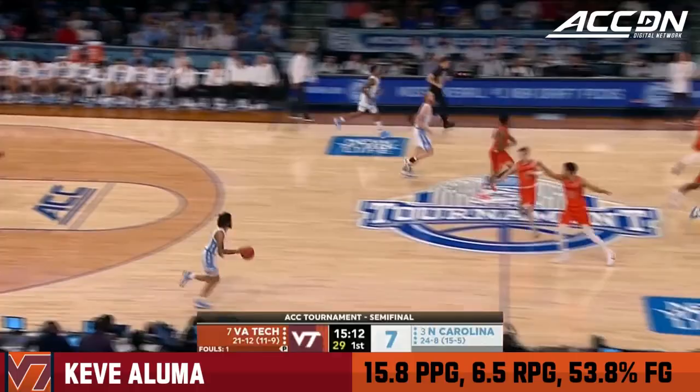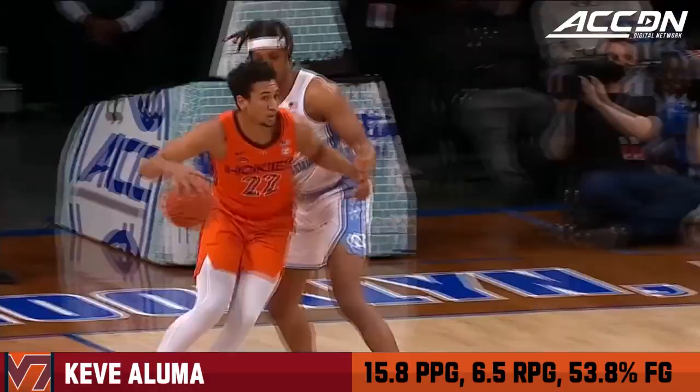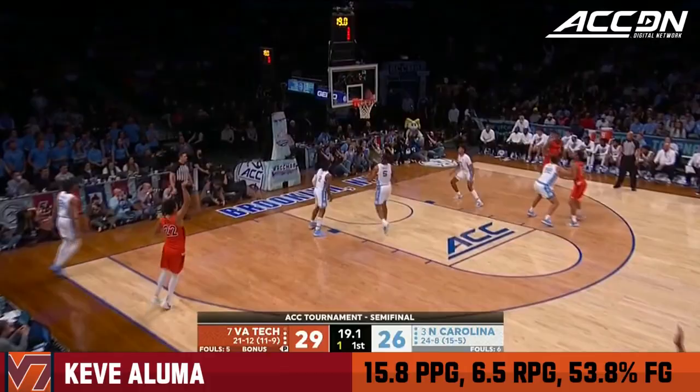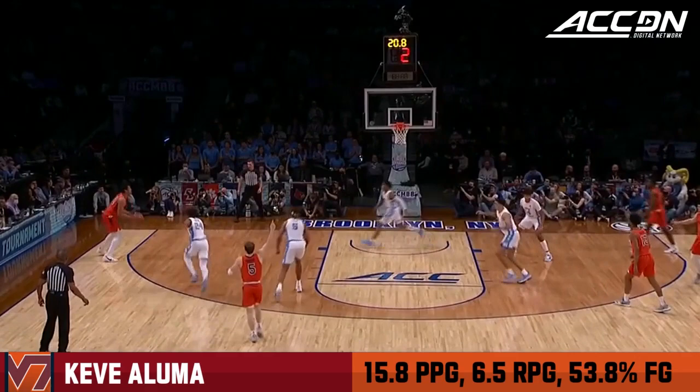One-on-one in the post for Aluma — he can go right or left. He's got a left-handed jump hook, a turnaround jumper, just a great feet. In the two ACC tournament games coming into this one, and that percentage is going up. Shot clock at seven — good job by Caleb Love to throw off that dribble handoff. Aluma gets a look and knocks down the three, showing it all.